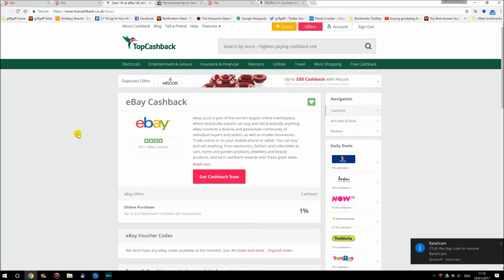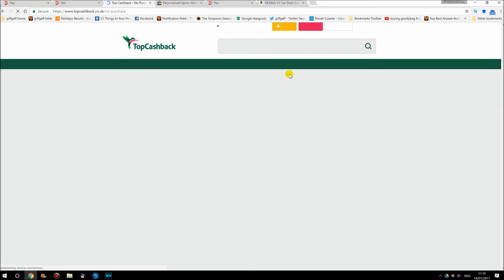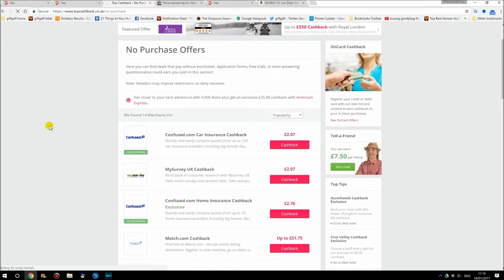The web-based version of TopCashback.co.uk has a lot more functionality. As we go along here, we've got free cashback, free trials, free SIM cards, surveys and competitions. Let's check out No Purchase Offers. Click on that and it tells you here, if you just do a search to get a quote for car insurance from Confused, they'll give you £2.07.